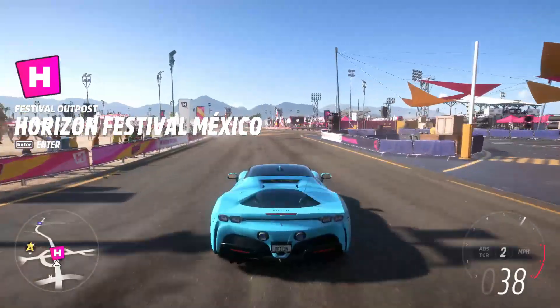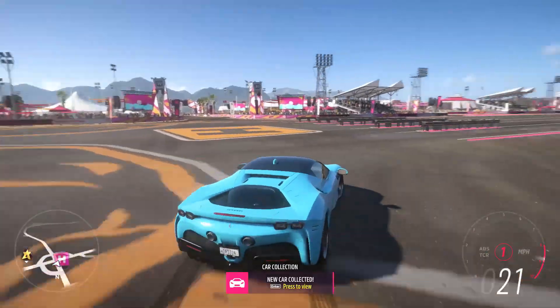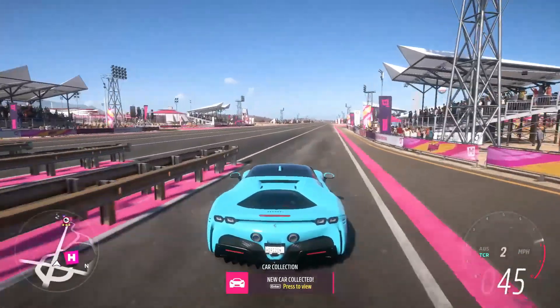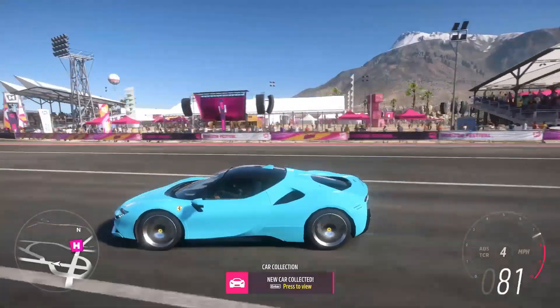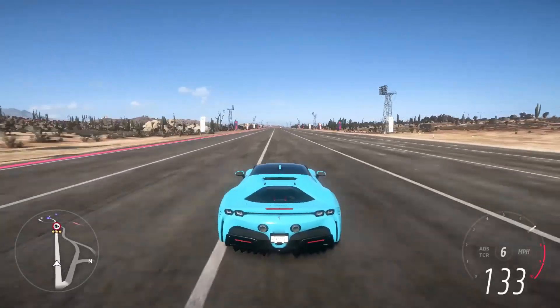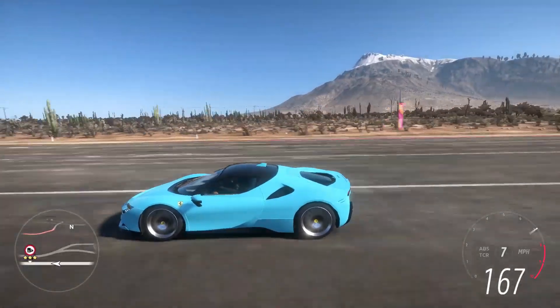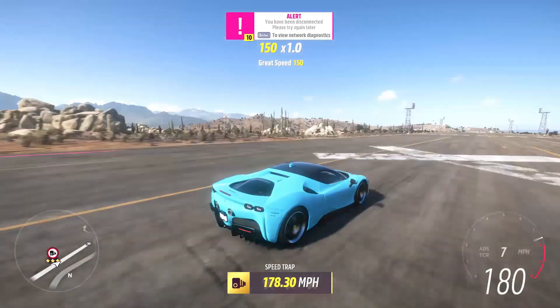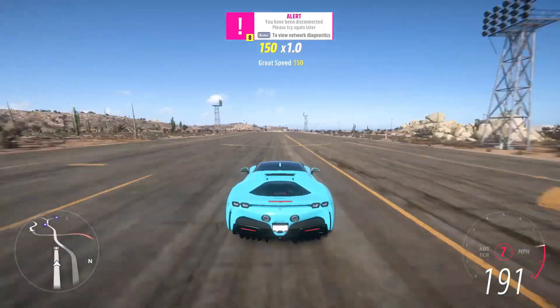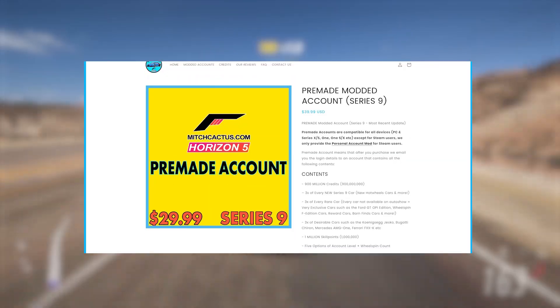What's going on guys, welcome back to the channel. In this very quick video I'm going to be showing you a brand new money method here inside of Forza Horizon 5 that I've never shown before. This method is going to allow you to make millions of credits in a matter of minutes, and you can repeat this process as many times as you'd like. It isn't the typical super wheel spin farms or AFK races that I normally talk about.